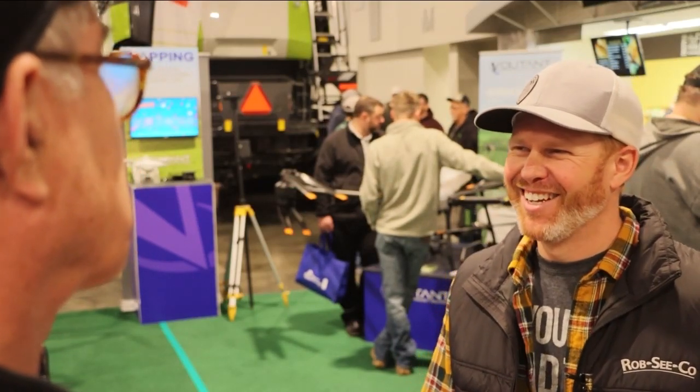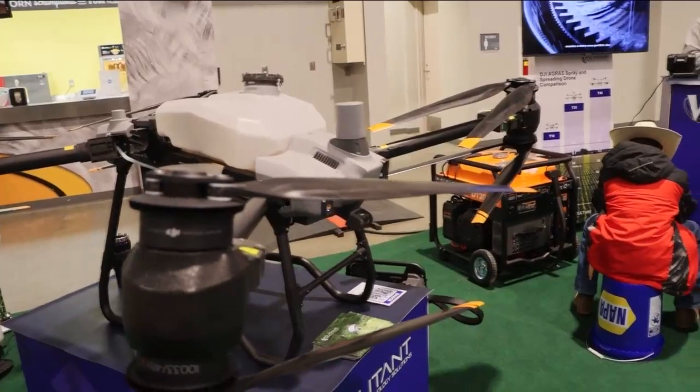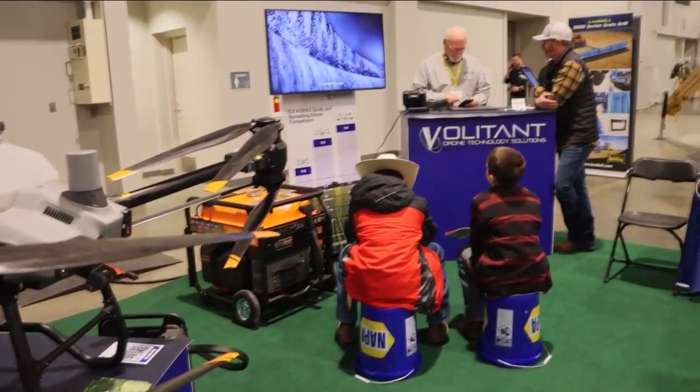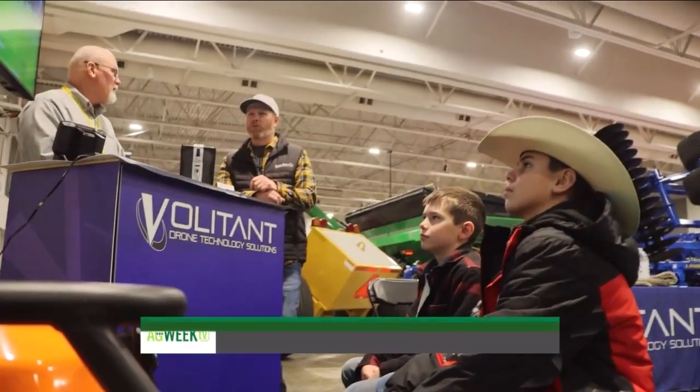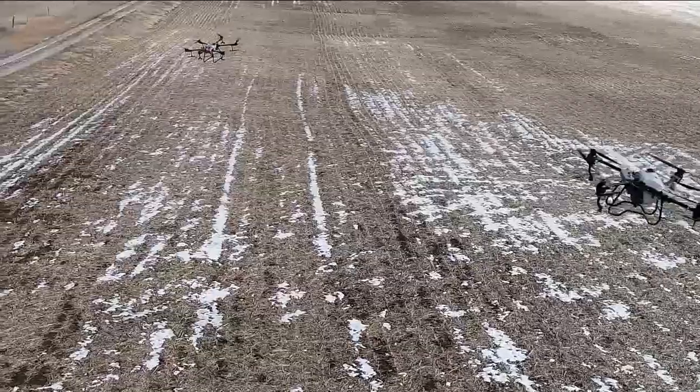Jamie Von, who farms with his family near Coleman, South Dakota, is impressed with what he's seeing. One of these large capacity drones can spray a whole quarter in four hours. It's interesting to see that you could obviously go and spray some of your fields. I never knew that they were quite this big or that they could do so much. So you could apparently send your kids out to spray your field these days with the drone. The moon's the limit, I guess.